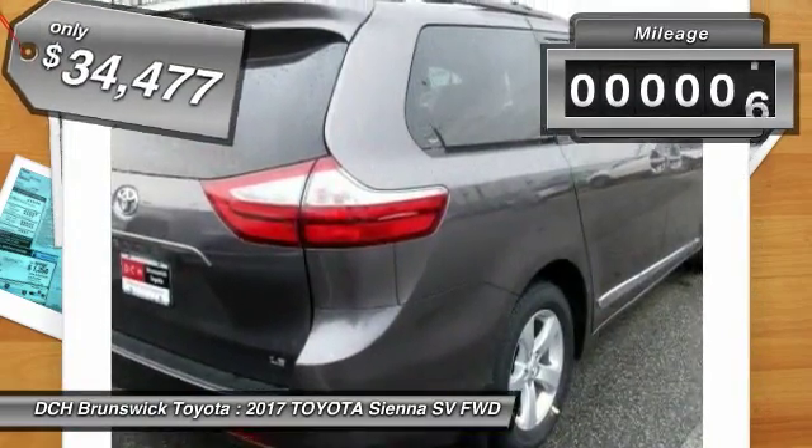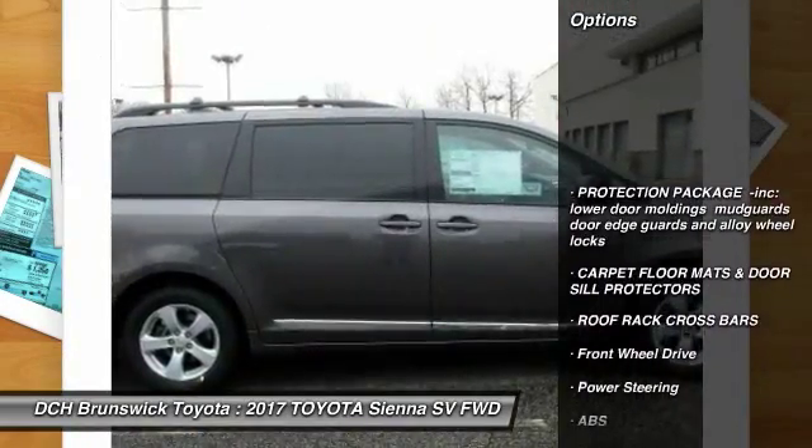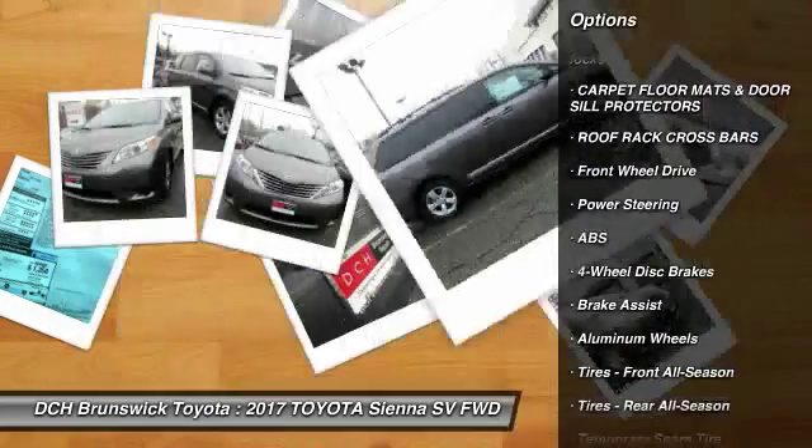This vehicle has less than 100 miles. Here are some of this vehicle's great options: steering wheel audio controls, keyless entry, anti-lock braking system.